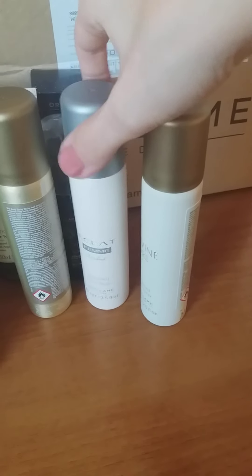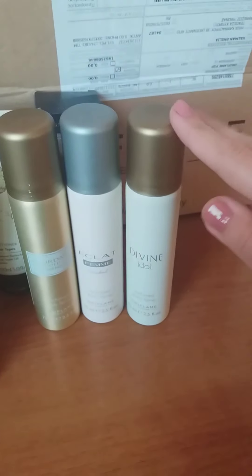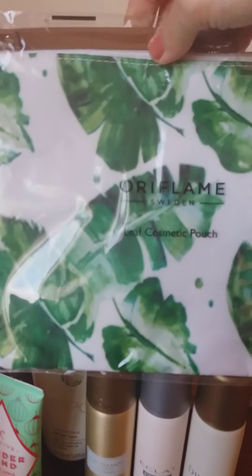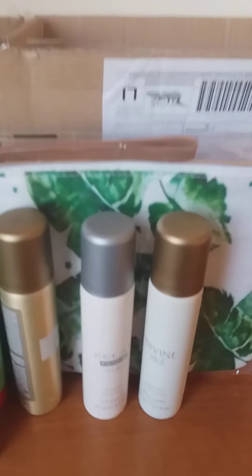A very nice offer they had just for a couple of days — Oriflame usually does this — was that with the order of three different sprays such as Divine, Giordani, or Possess, you could also get a free Oriflame leaf cosmetic pouch. It looks very nice and summery, so if you're traveling or going on holidays it's an amazing pouch to keep all your makeup.